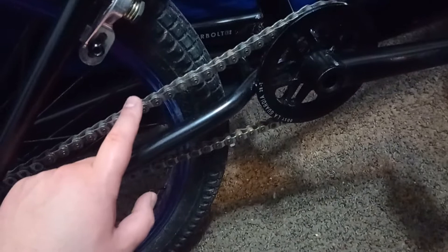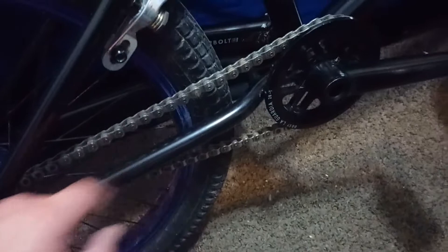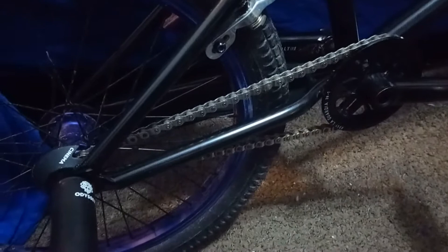We have a Shadow Conspiracy chain — I believe this is the V2, could be the Supreme. Either way, I've ridden a lot of them and think it'll hold up just fine. Currently the chain is super tight — the mechanic just does that. I didn't ask for it, but I did ask him to center it, so I might loosen it up soon. I generally prefer a looser chain, but I do see benefits to both.